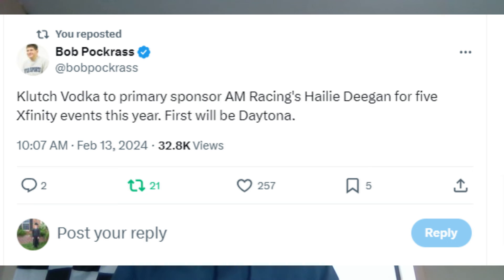Clutch Vodka will sponsor Haley Deegan for five races in 2024, including the opening race at Daytona in the Xfinity Series with AM Racing. She's also been announced with Viva Airbox and potentially Monster Energy. This is a big year for Haley Deegan — there's still hype around her, though she's somewhat underwhelmed in the Craftsman Truck Series the last couple of years. She does have a lot of fans and picks up sponsorship easily.